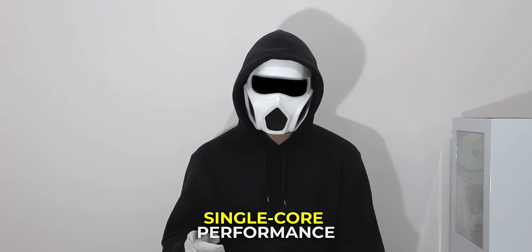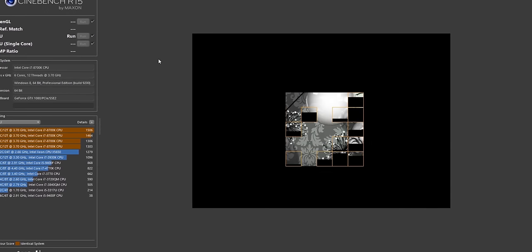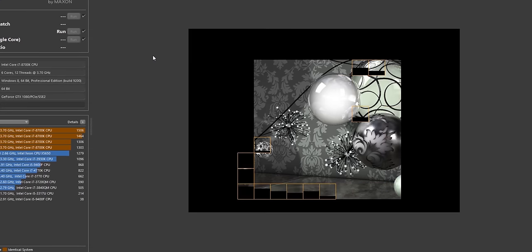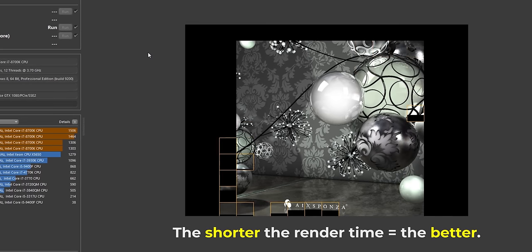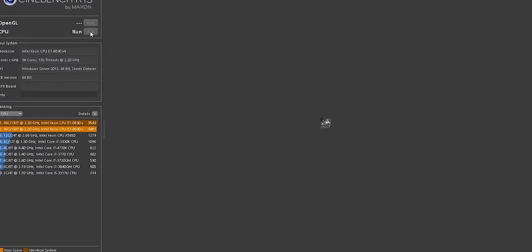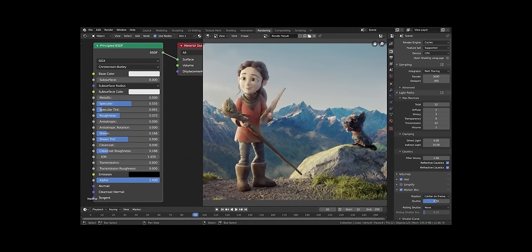I would like to build different computers for other tasks, but I don't want the video to become too lengthy. For the rendering computer, we need a processor with high multi-core performance rather than single-core performance, because in 3D modeling and rendering, the multiple-core performance of the processor is utilized. Each thread in the processor works to produce the output of the image, and the render completion time of these threads determines the multi-core performance. Animation and visual effects companies use render farms with hundreds of cores just to shorten rendering time — while rendering a scene in a movie could take months on a regular computer, render farms can reduce this time to a few hours.